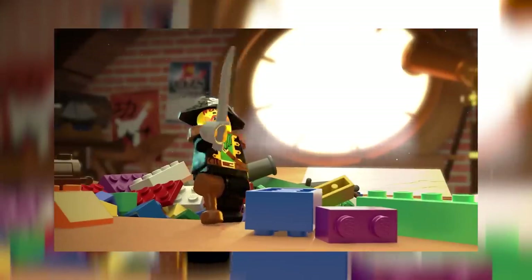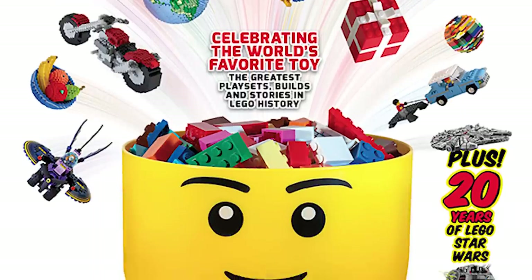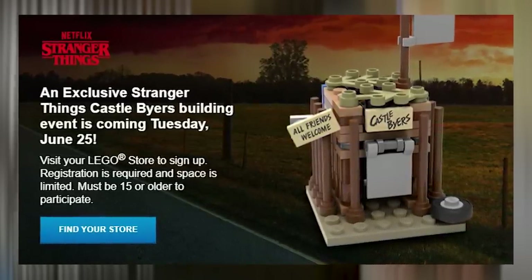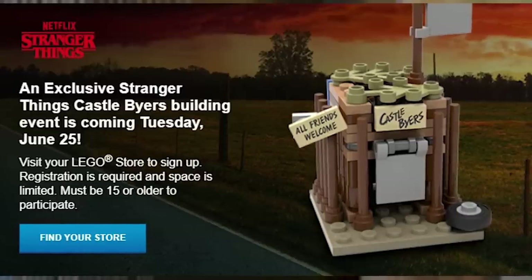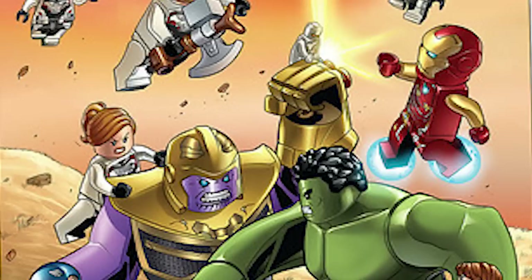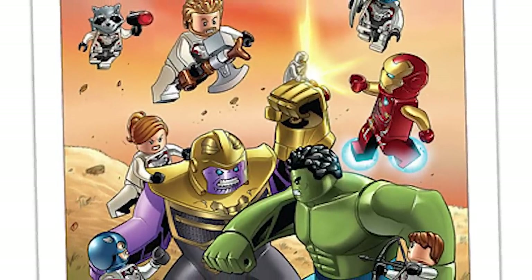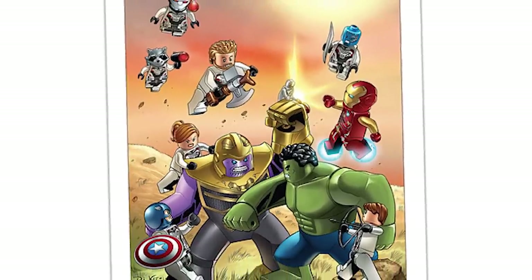A few quick stories: Newsweek has launched a new LEGO special edition magazine called Celebrating the World's Favorite Toy — the cover looks good and it's available online or in stores. The exclusive Stranger Things building event is officially scheduled for June 25th; you must be 15 or older to participate and you get to build the Castle Byers, his little fort. Also, a LEGO Endgame art print was revealed — a little poster you can get with a purchase of $35 or more of Marvel products, available now until the 16th or until supplies run out.